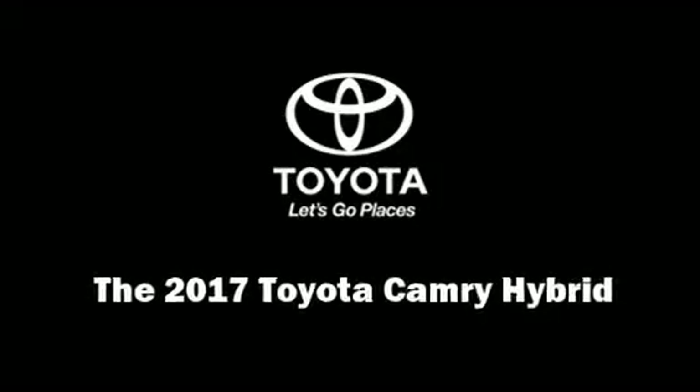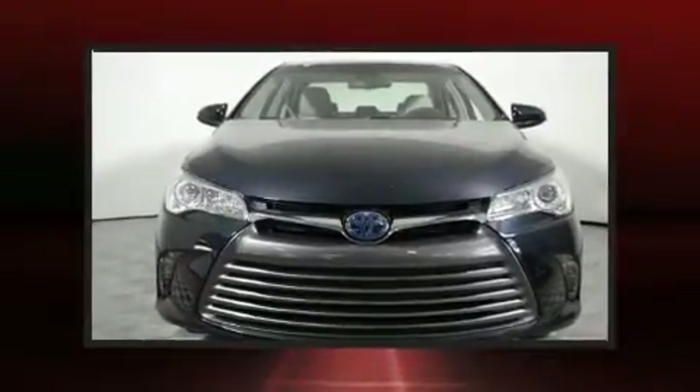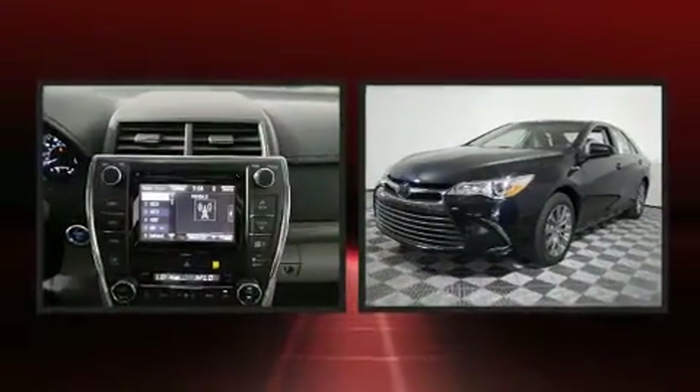Discerning drivers will appreciate the 2017 Toyota Camry Hybrid. This four-door, five-passenger sedan leads among competitors in its segment.